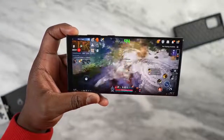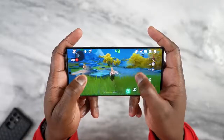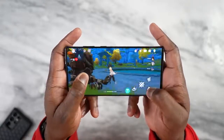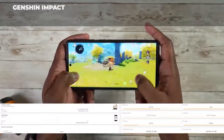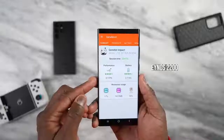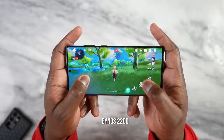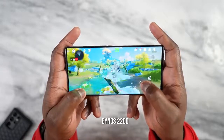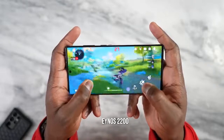Then we have Genshin Impact, a game that's not as optimized as we'd like. From my S22 Ultra gaming video, it ran on Snapdragon 8 Gen 1 at about 42 frames per second — better than the iPhone which did about 38 fps. The Exynos 2200 averaged 37 frames per second, dropping to 20 fps at some points. I'm not saying that's the final performance, but optimization is key — it is lower than the Snapdragon's 42 fps.